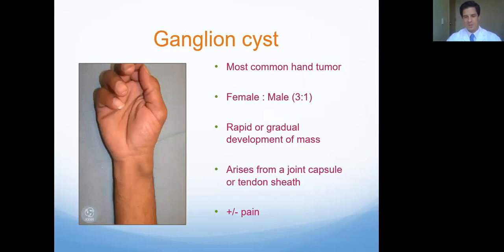Moving on to lumps and bumps, the most common one we see in the hand and wrist is called a ganglion cyst. They used to call these Bible cysts because they used to tell people to take a Bible or a large book and smack it — I do not recommend that. If you want to get rid of it or want to know what it is, come see us. We think there's a little sprain of the wrist or it can happen around a tendon sheath where a little fluid leaks out, and your body forms a little cyst around it.